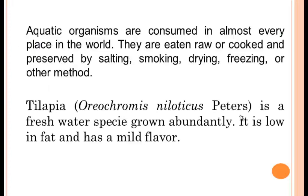Aquatic organisms are consumed in almost every place in the world. They are eaten raw or cooked and preserved by salting, smoking, drying, freezing, or other methods. Tilapia is a freshwater species grown abundantly. It is low in fat and has a mild flavor.